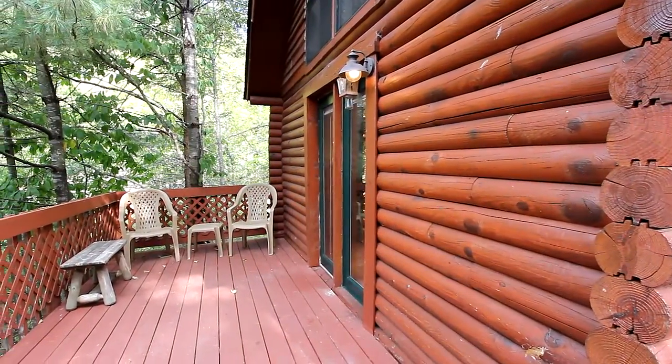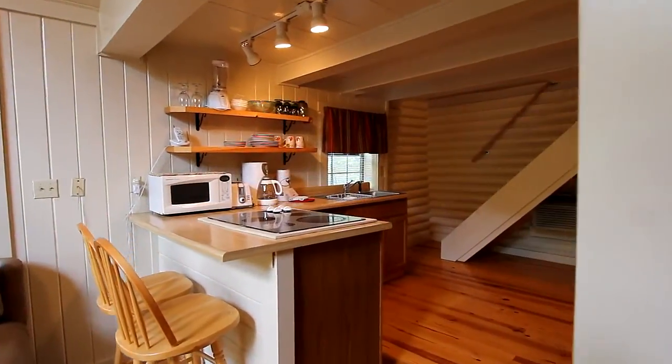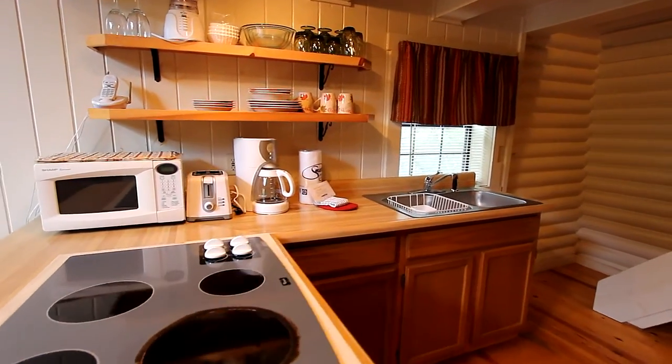Then step out onto the deck and enjoy the sounds of nature while grilling your dinner. The cozy kitchen offers rich oak cabinetry and open shelving, making cooking a breeze.